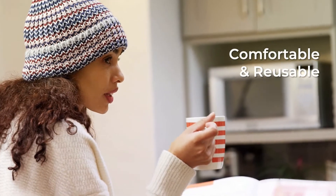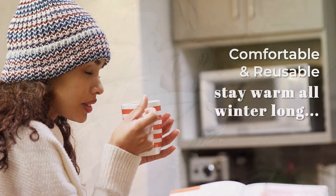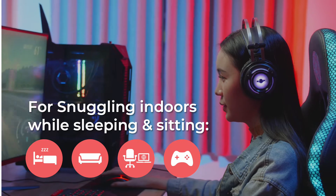They're comfortable and reusable, so you can stay warm all winter long. They're intended for snuggling, not for walking, so use indoors while sleeping or sitting.